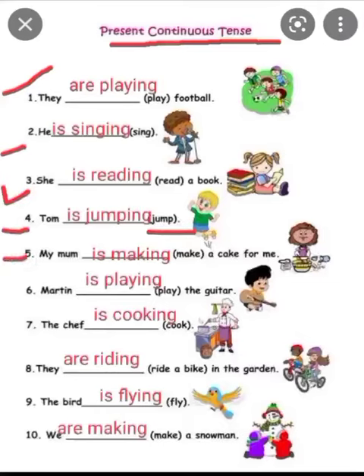Fifth is: my mum — make a cake for me. My mum is singular, that's why she is making a cake for me. Sixth is: Martin — play the guitar. Martin is playing the guitar.